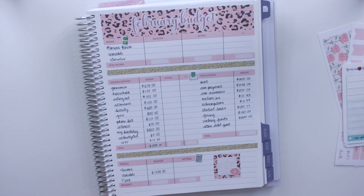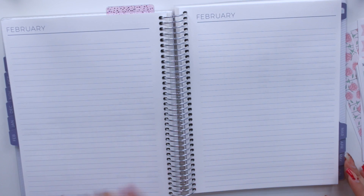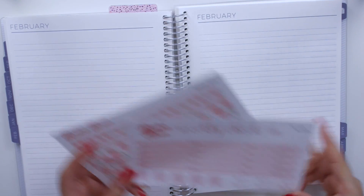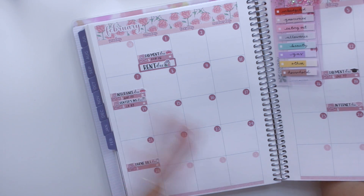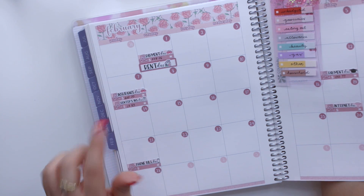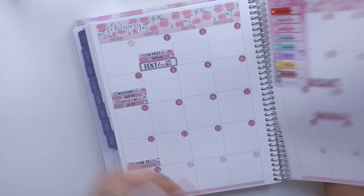I'm definitely trying to make the most out of this month. First, I'll go ahead and set up my weekly check-in pages using my roses washi and my weekly check-in kit. February worked out perfectly for breaking up weeks since the first fell on a Monday. So week one is from the 1st until the 7th, week two is from the 8th until the 14th, and so on.